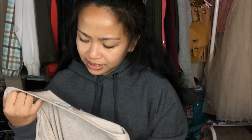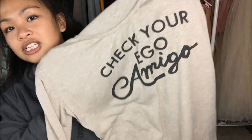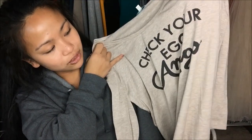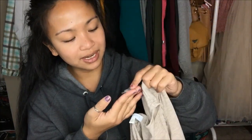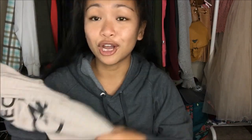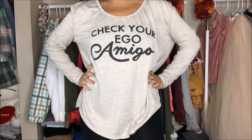The next thing that I have is by June and Ivy in a size medium. This shirt I've been eyeing for a long time — it just says "check your ego amigo." You guys already know my little "Hola comigos," so it just went full circle. I can totally style that. This was originally $3.99, but it was a blue tag, so 50% off — I got it for $2.00.